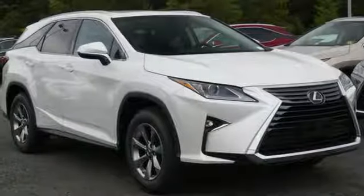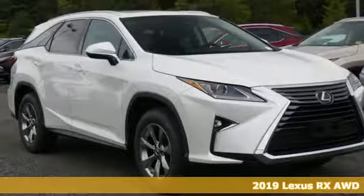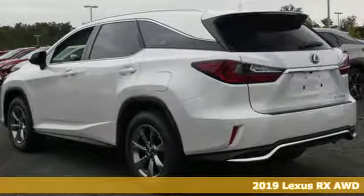It's a new 2019 Lexus RX. Lexus, performance in every detail.